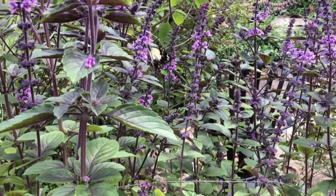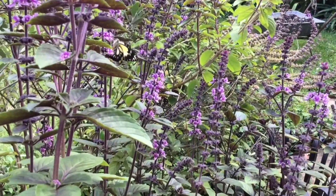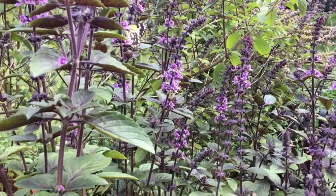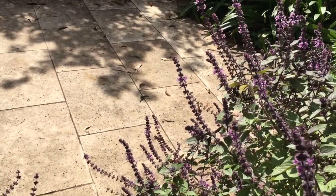Here we are outside in the garden. I can see a butterfly on the purple flowers — it's yellow and black. It's going around from flower to flower looking for nectar. Here it goes onto another flower, flapping its wings.